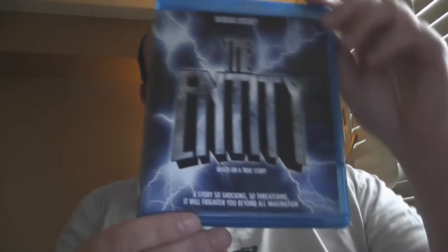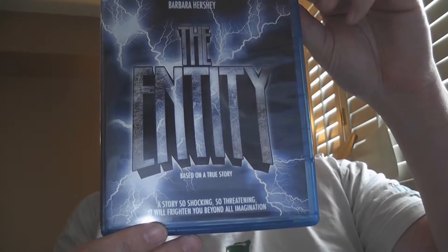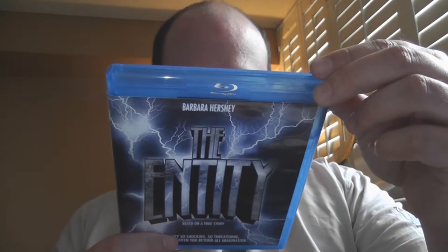Next up we've got an older film that Anchor Bay is still putting out — that is The Entity. I don't remember exactly when this movie was made, probably mid to late 1990s or so.